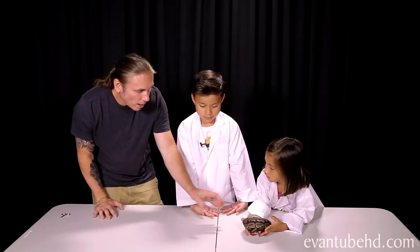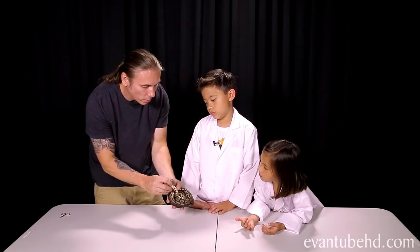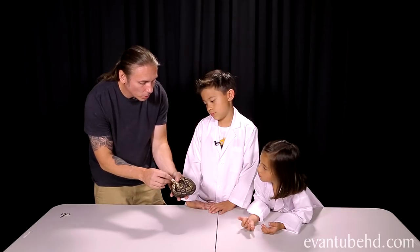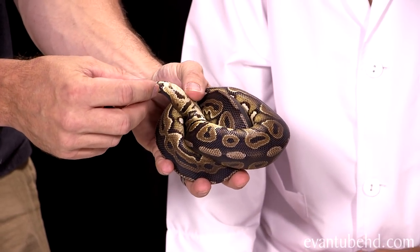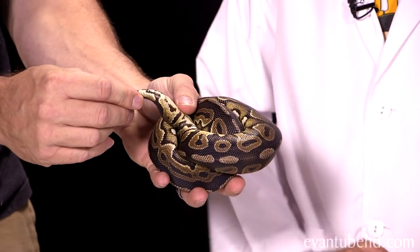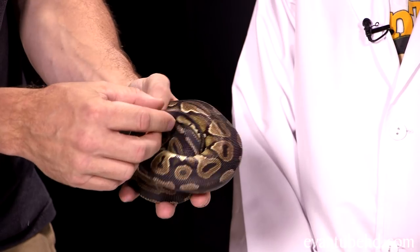How can you tell if it's a male or a female? Let me show you on Piper right here. The way you tell is right down here at the base of the tail — that's where their organs are. Males are going to have something called hemipenes and females won't. You either probe them with a surgical probe or you can evert the hemipenes. This happens to be a boy.